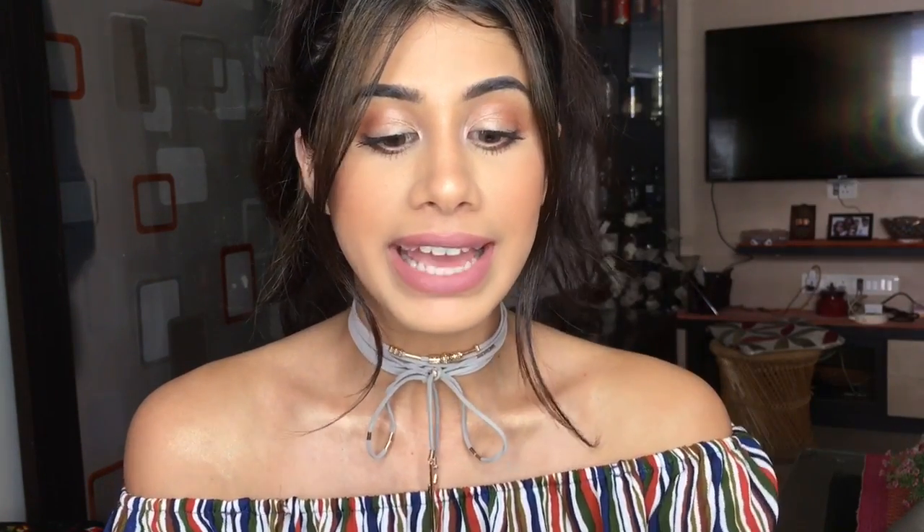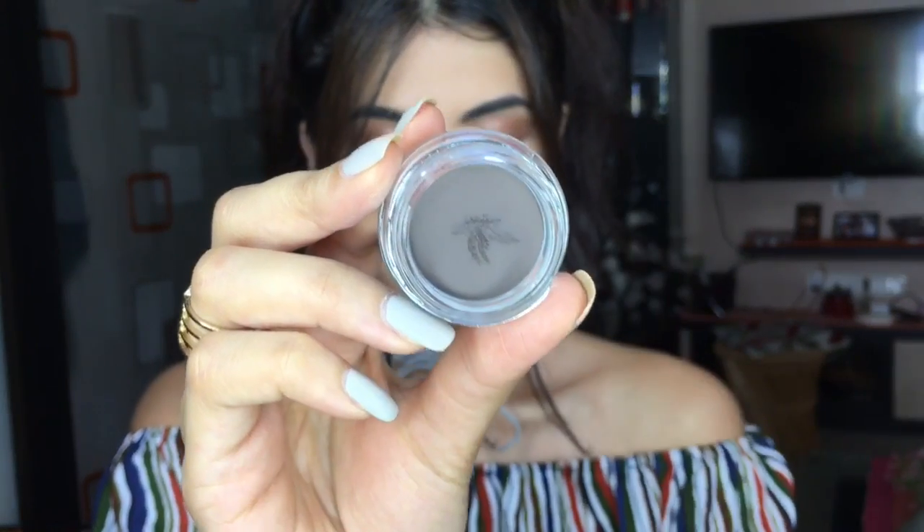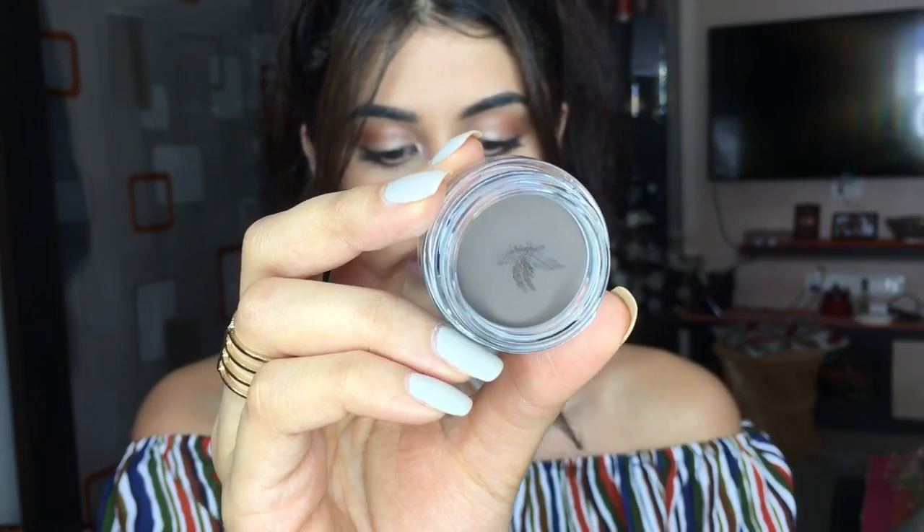My next product is the Freedom Eyebrow Pomade. I wanted a new brow product after using Bang & Brunette for six to eight months. This is in the color Ash Brown, which is what I'm wearing on my brows right now — it is the perfect color, not too dark and not too light. It's a great product and I have nothing bad to say about it. I'll be wearing all of these in future tutorials.